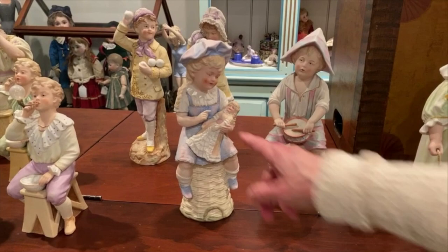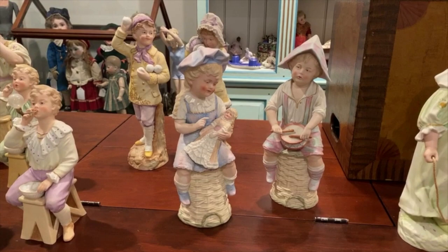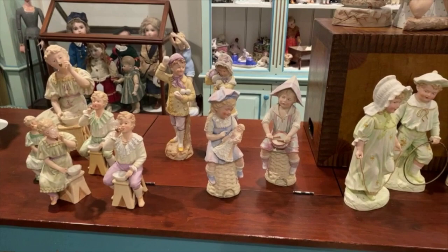This little girl is holding a doll — a fully dressed Victorian doll like we all collect. I love that they're on overturned rattan baskets. And he's got his paper hat and his drum. I never knew that's what they were — I thought it was a wicker chair. Look at the bail handle on the bottom — no, it's an overturned basket.